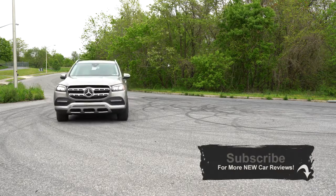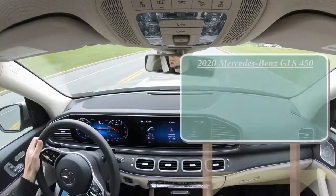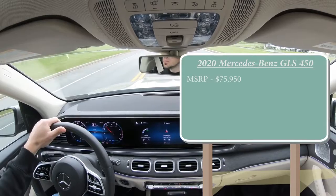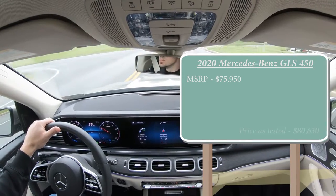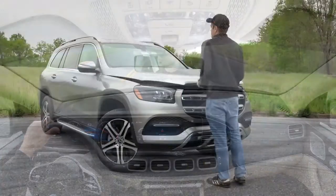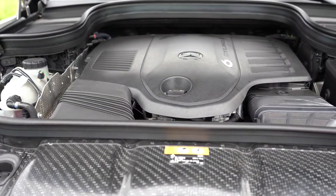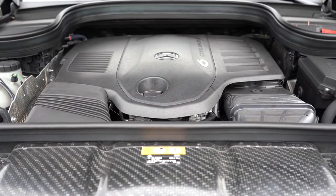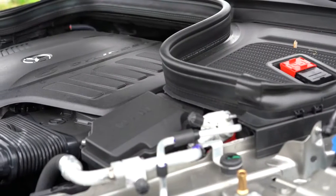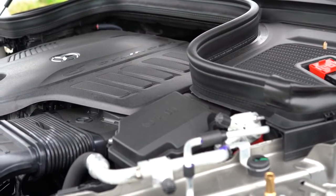Let's jump right into it, starting as always with pricing. The 2020 GLS 450 starts at $75,950, and options can push that higher. The power plant is a 3-liter turbocharged inline six-cylinder with EQ Boost — essentially Mercedes-Benz's hybrid assist system, which provides an electric motor boost while the inline-six warms up.